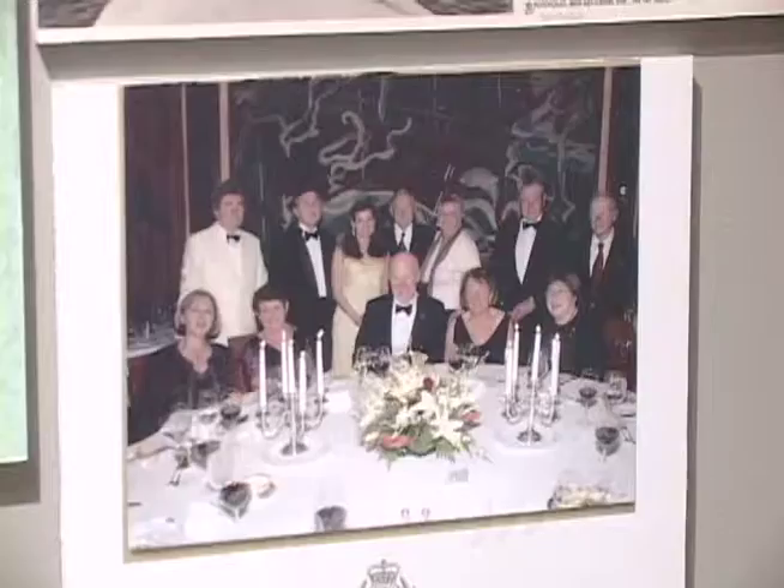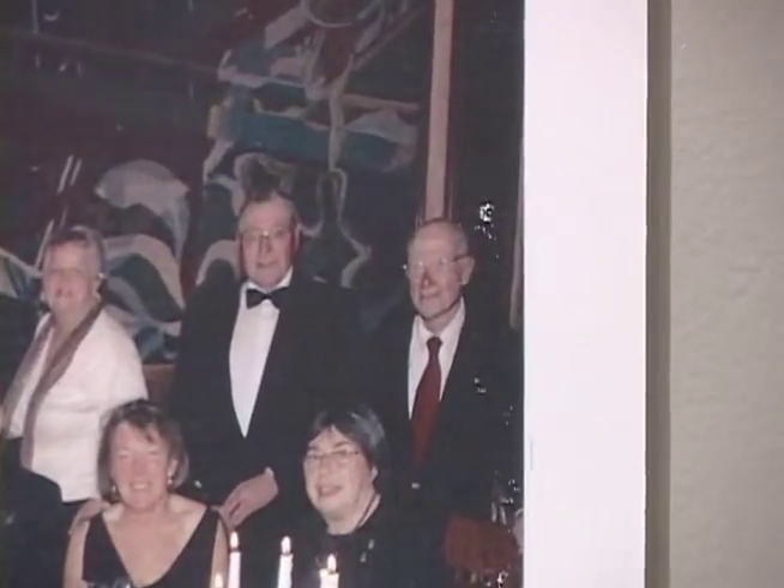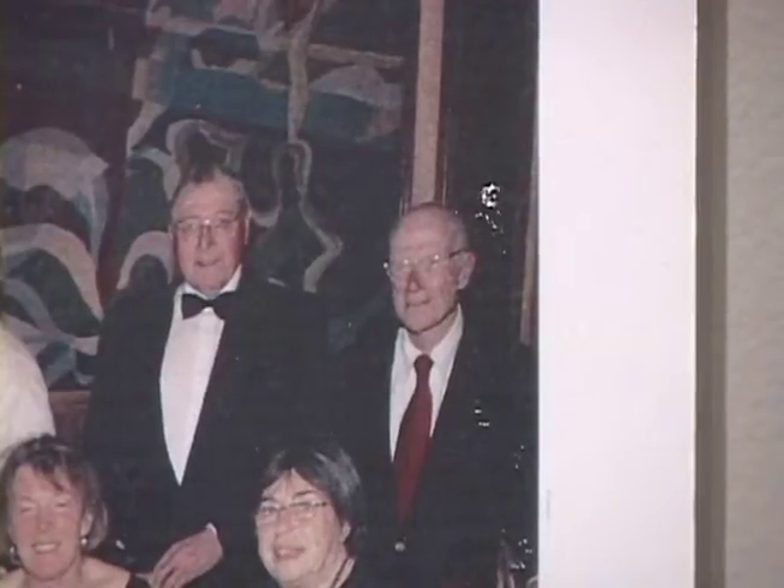And what time frame does the exhibit span? The exhibit spans from about 1870 onwards. The latest material actually includes material from the Queen Mary II, which Norman sailed on shortly after its launch, in about 2004 or 2006.